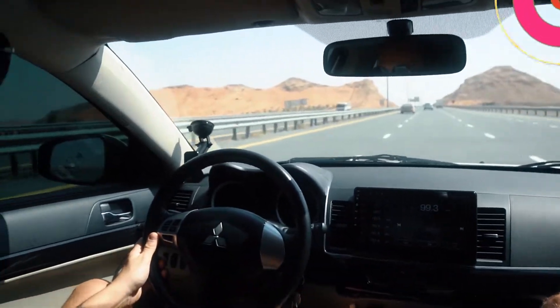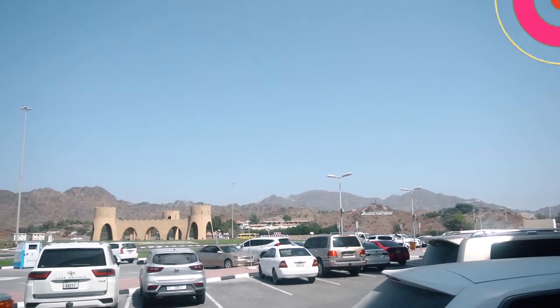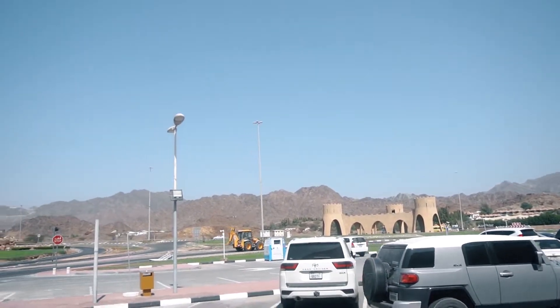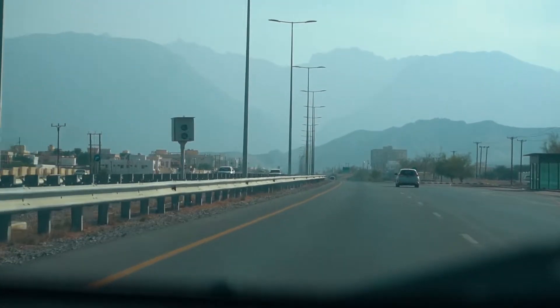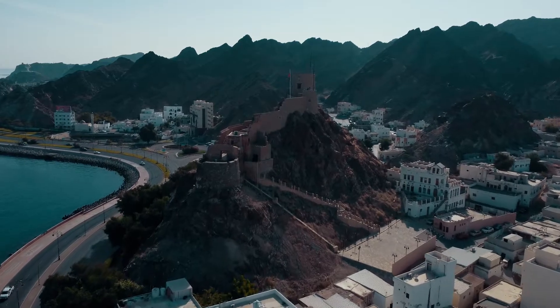My friends and I started our trip from Dubai to Muscat through the Hata land border crossing. After 20 minutes at the border we got our visa and all needed stamps, so we could continue our road trip to our first destination — Muscat, the capital of Oman.